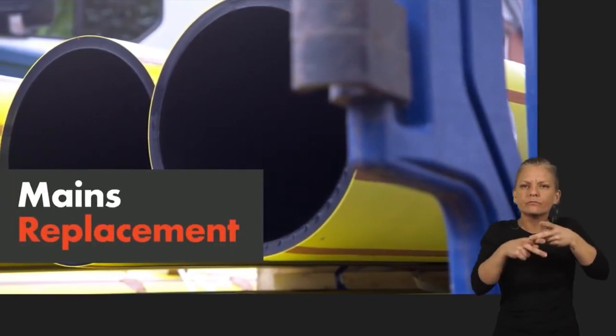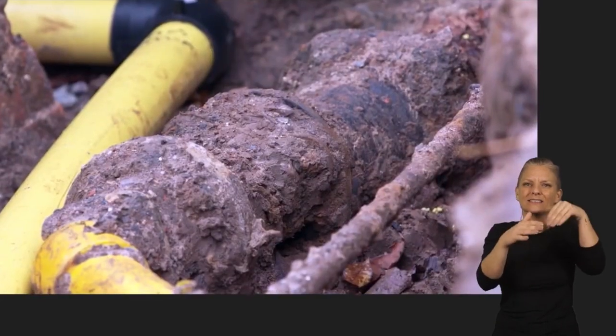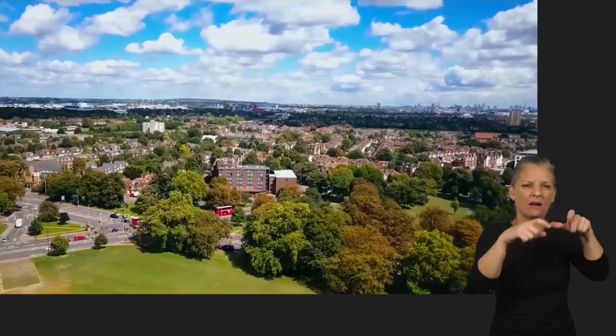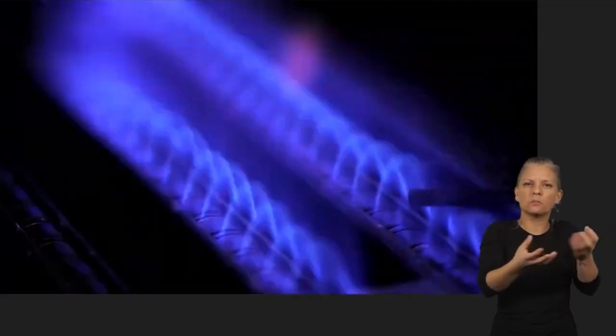Cadent looks after the pipes that bring gas to your home or business. This includes replacing old pipes that have been in the ground for decades, so they continue to supply your gas safely and efficiently long into the future.